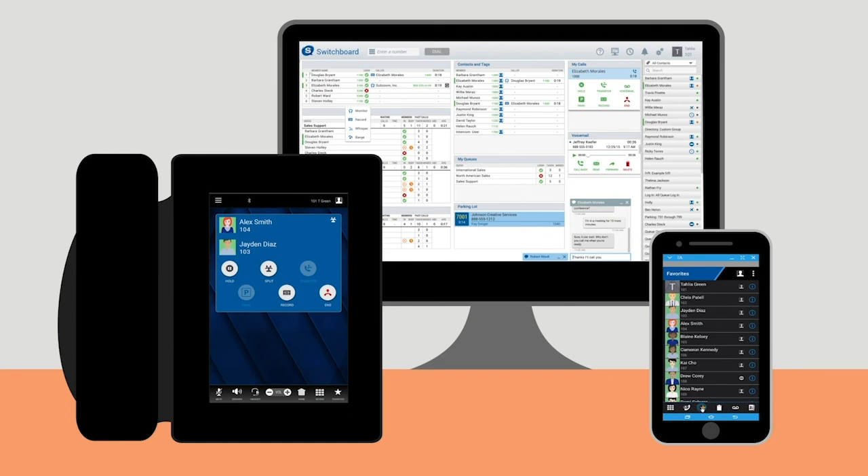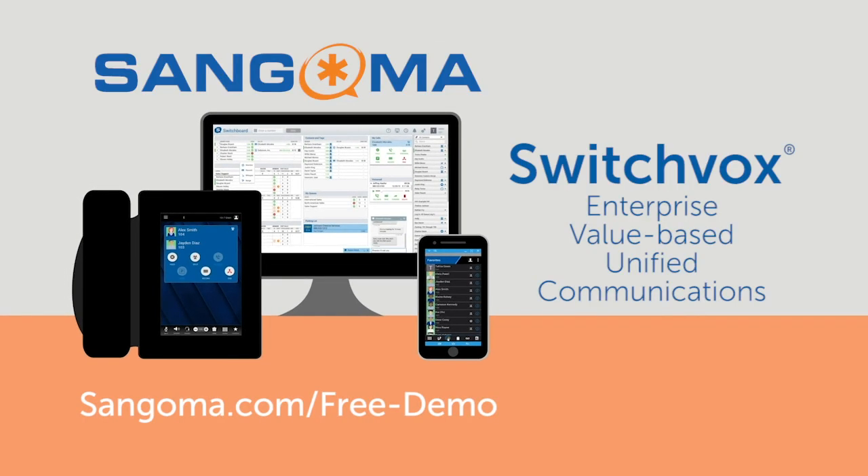Don't spend another day without Switchvox by your side. Available on-premise, virtualized, or in the cloud. Learn more about enterprise, value-based, unified communications with Switchvox.